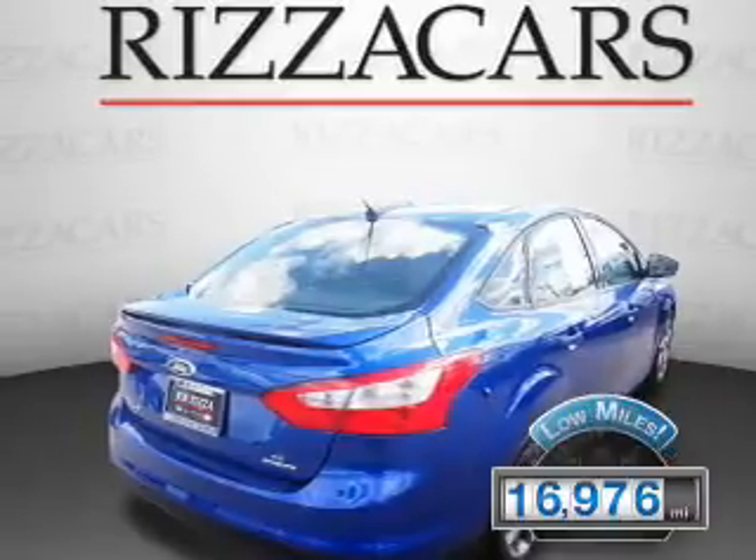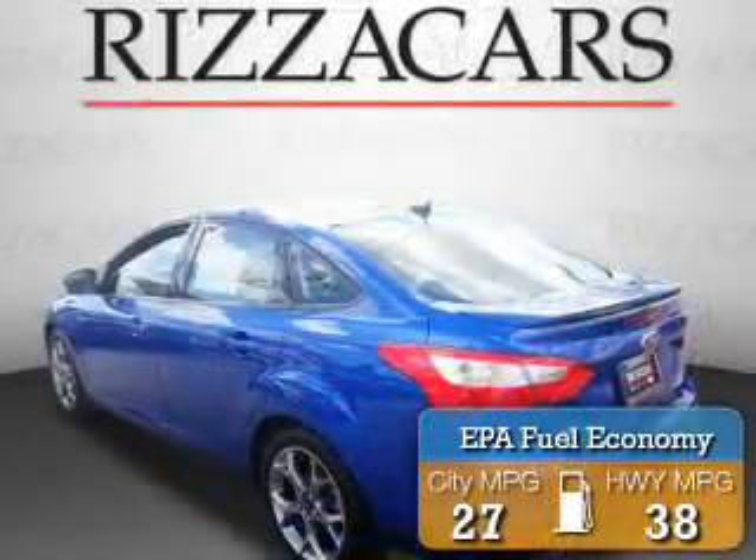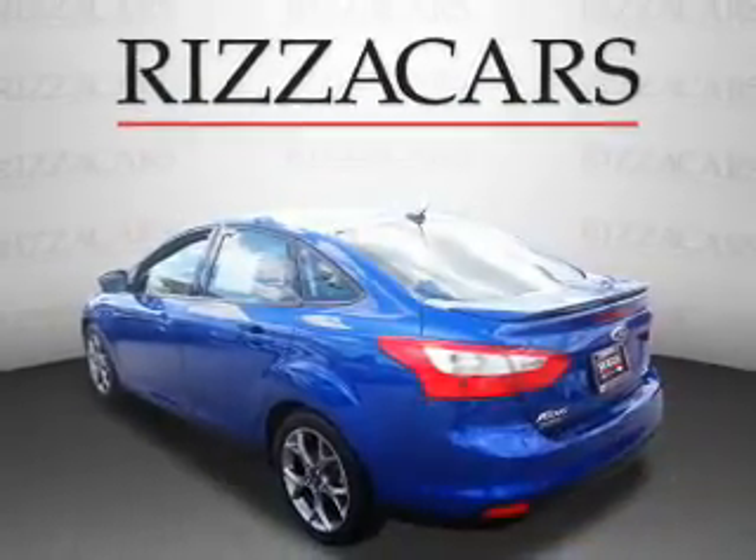With fewer than 20,000 miles, this vehicle has a long road ahead. Great fuel efficiency saves you money by requiring fewer trips to the gas station. The features include an electric trunk,